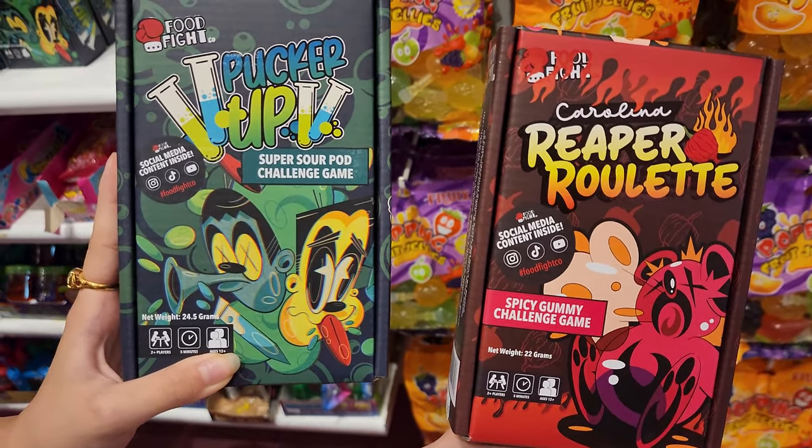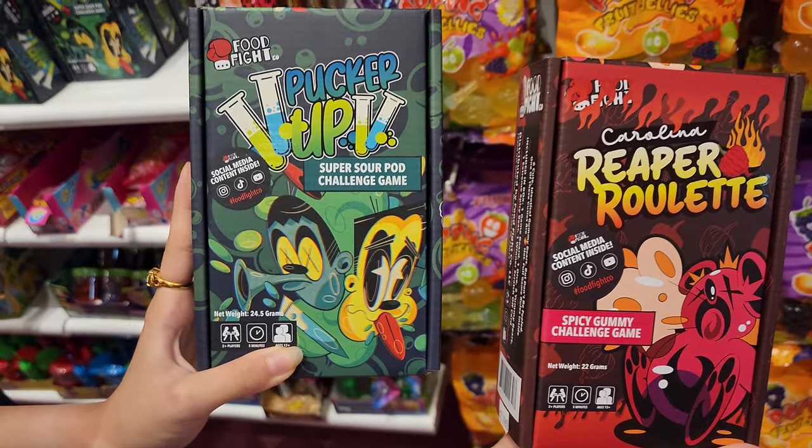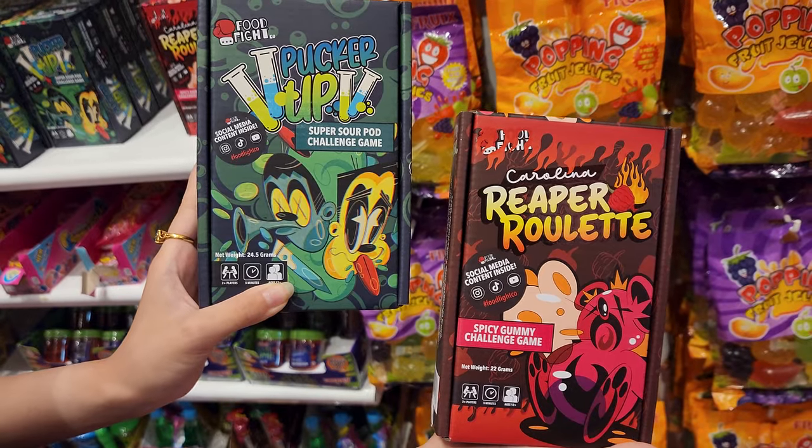There's even a Fruity Pebble candy bar — love watching the Flintstones back in the day. Here we have two candy games: Pucker Up Super Sour Pod Challenge Game, and the other one is a Carolina Reaper Roulette. I guess if you lose that game you have to eat the spicy gummy.